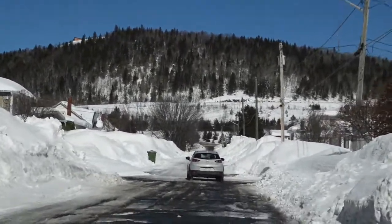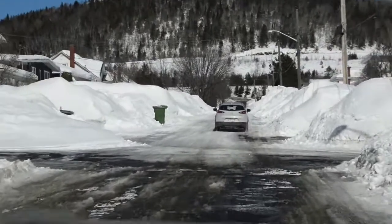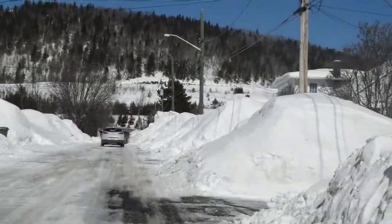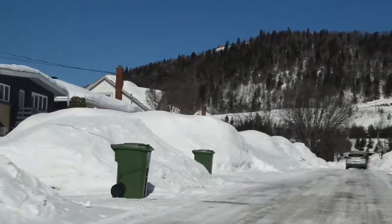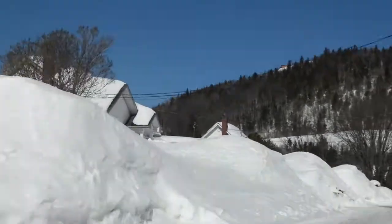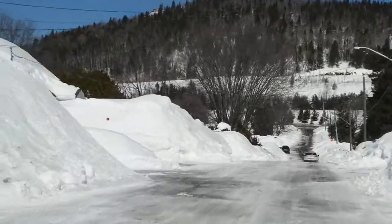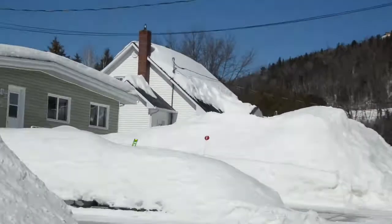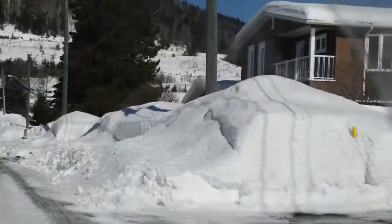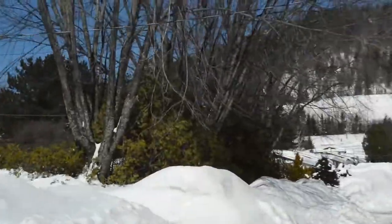Here we go up 49th Avenue in Edmonston. You can probably see there are snow banks that are pretty high — big snow banks, hard to even see the houses behind them. This is what it looks like in Edmonston in the month of March after months of snow and basically no melting all winter long. We're gonna ride up Edmonston's 49th Street here and then turn around and go down 50th.